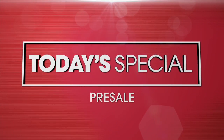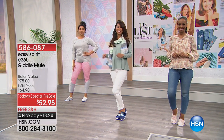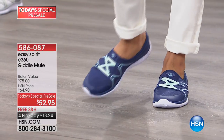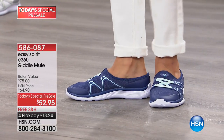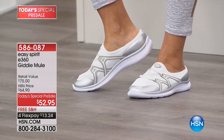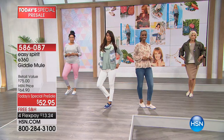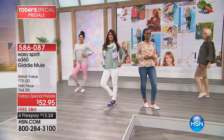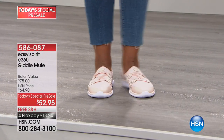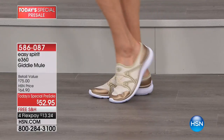Every now and then we do a special Today's Special sneak peek for List watchers. This is the Easy Spirit Today's Special coming up on Monday — but right now you get a first look and first chance to order. For $52.95, this is an HSN exclusive. Easy Spirit is the leader in comfort — this shoe is athleisure, the number one growing footwear trend, and when you put these on you literally feel like you're getting a massage with every step.